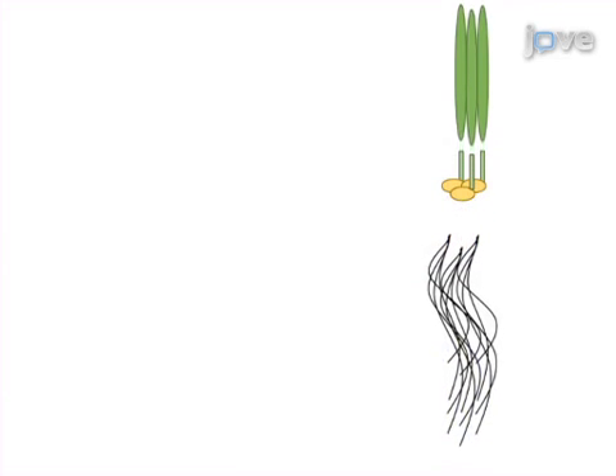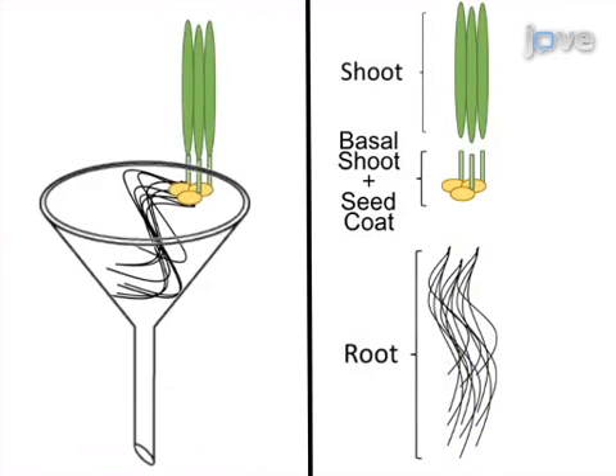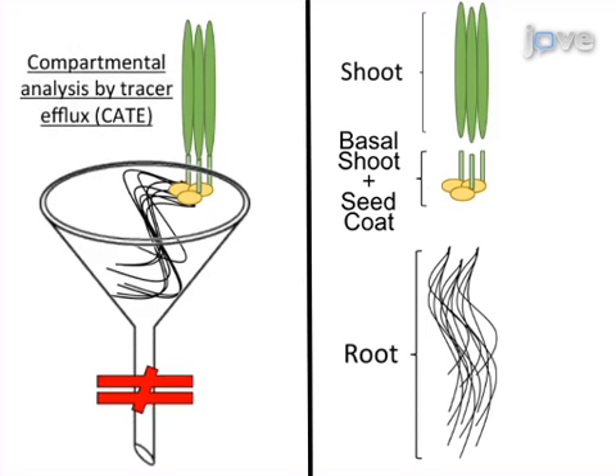Next, plants are either dissected immediately after a short uptake period for unidirectional influx experiments, or transferred to an efflux funnel after a longer uptake for measurement of tracer release using compartmental analysis by tracer efflux, or CATE.